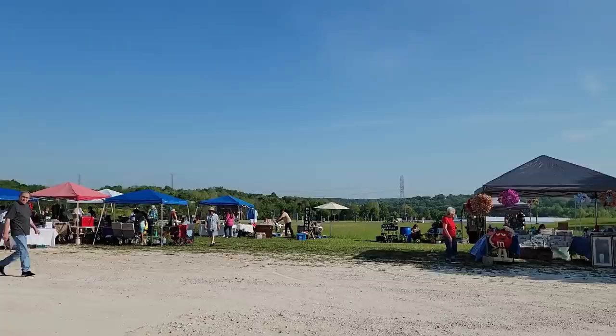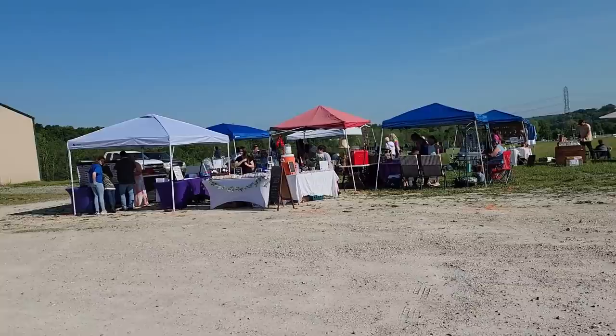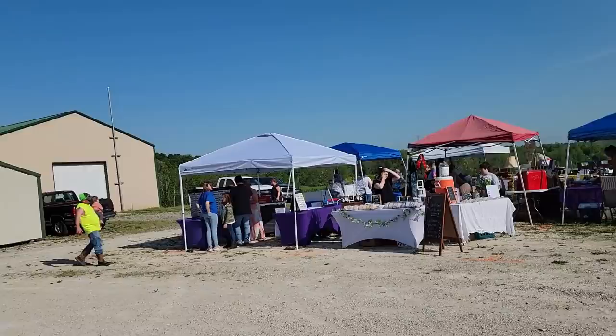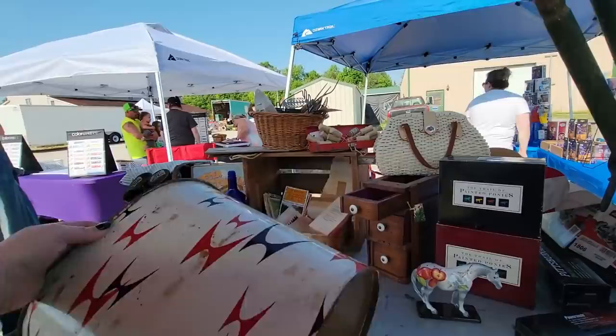Hi friends and welcome back to my channel. Today I'm at Riverside Arts and Antiques and we are going to go inside. Today is a day of the outdoor flea market that she has here in the spring, so we've got some vendors down there. We'll walk down there in a little bit and check out some of the vendors outside. We'll also go inside as well. I'm going to go in and check out what Lisa has on the inside.